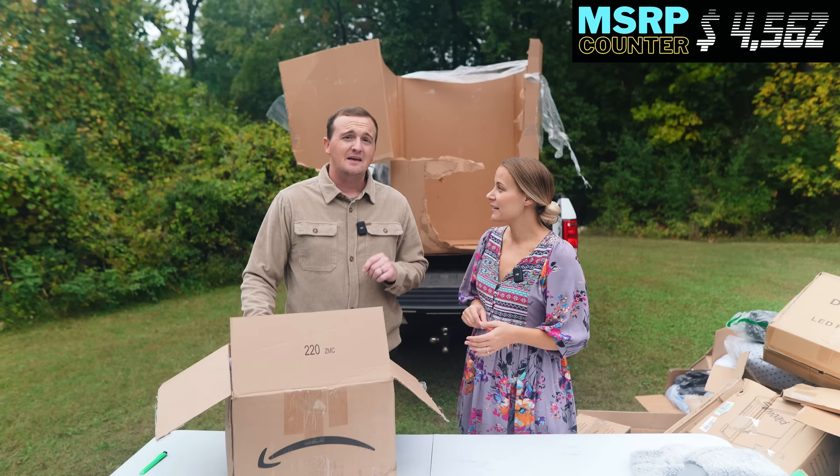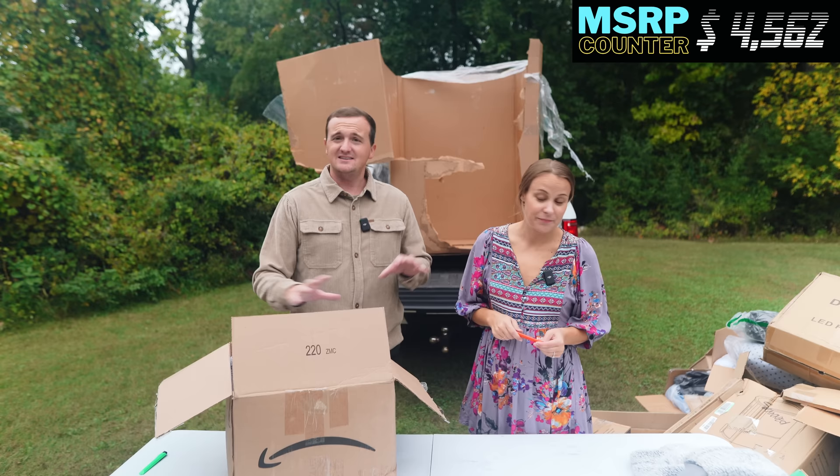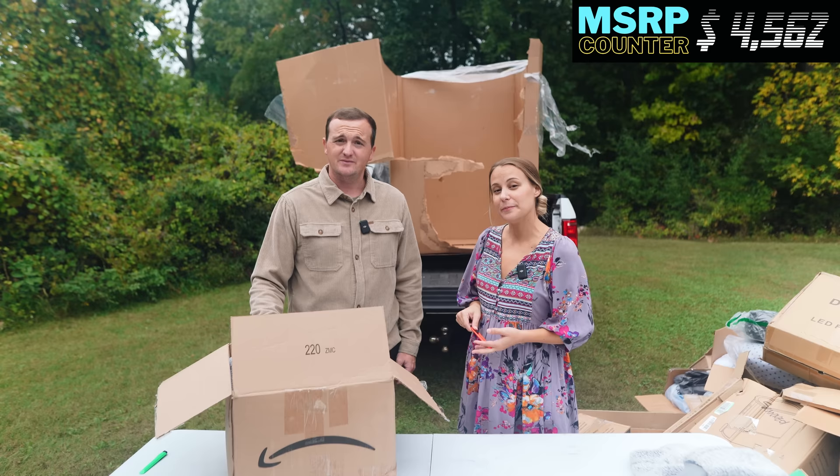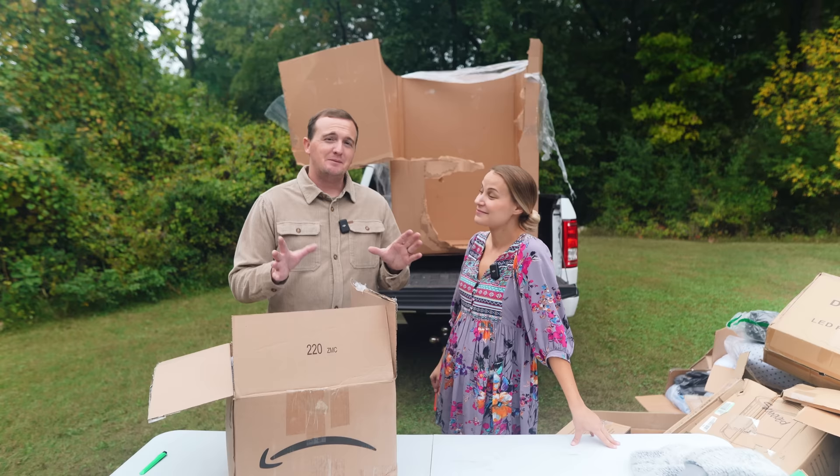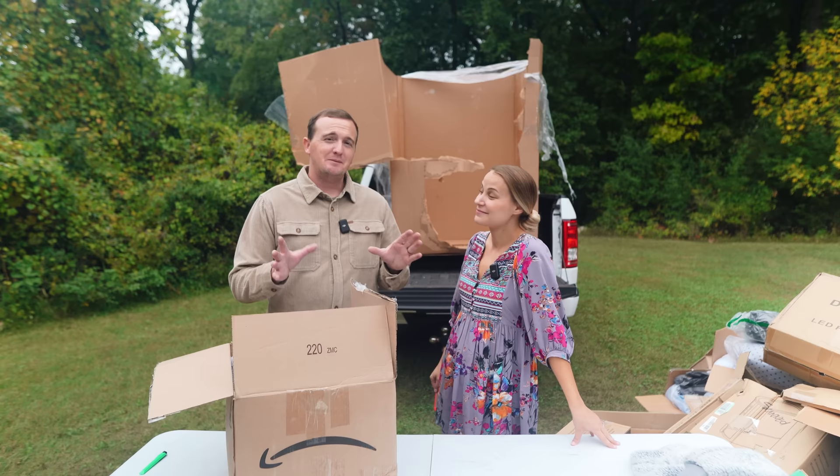Very successful. Thanks for watching, guys. We have an entire playlist on flipping pallets, and we also resell other stuff on our channel — we'll put those playlists below. Go check them out. We'll see you next time. Thanks, guys. Bye.